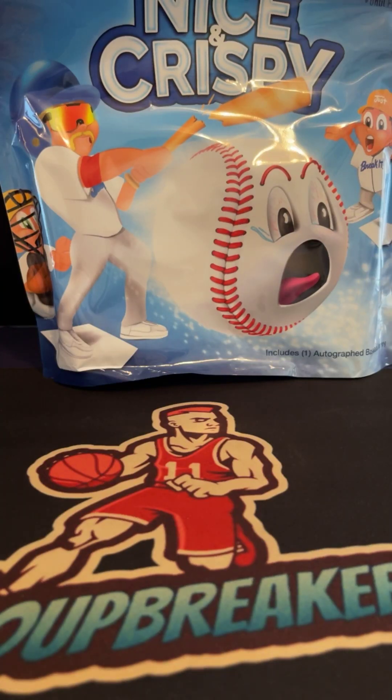MLB autograph memorabilia pick your team break number 2548, September 21st — thank you guys for joining. We got two autograph MLB jerseys coming up. I only have one more MLB jersey left; I'm out of football, that's my final memorabilia on hand. If anyone wants the last MLB jersey, it's on the website at $2.50 a pop.